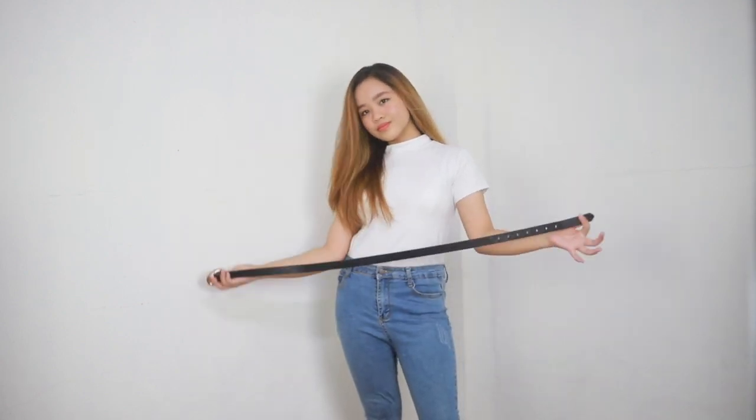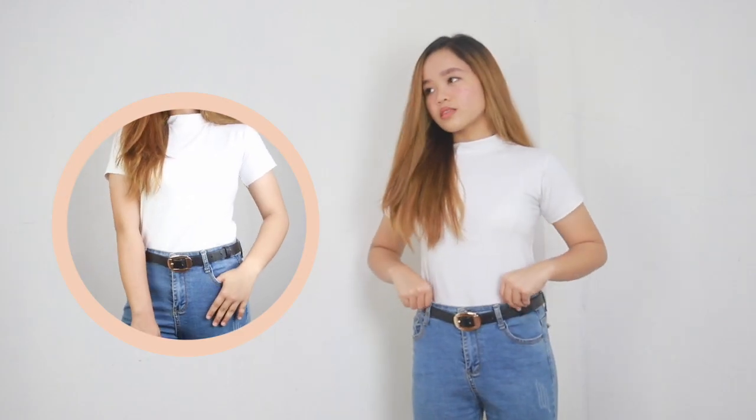The perfect way to start this video is with a combination that everybody already owns: a jeans and a white top. Just tuck it in and add a belt for some style. To make it more hip and stylish, add some accessories and a bucket hat.